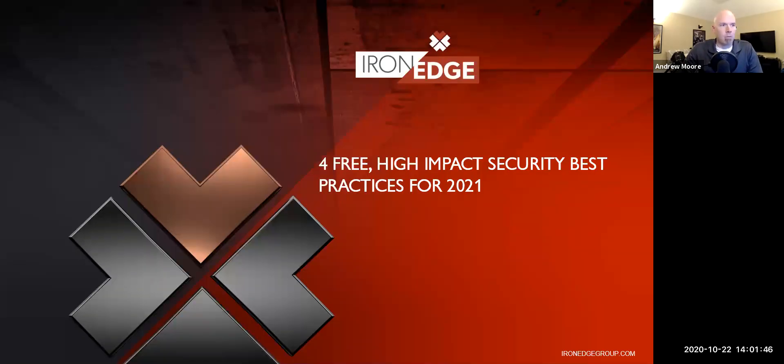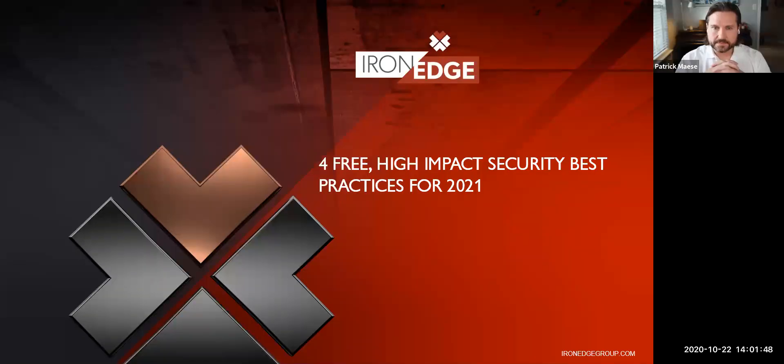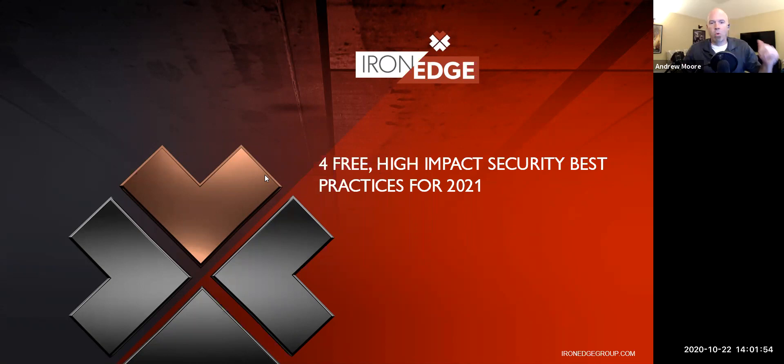We're going to talk a little bit about Iron Edge Group for about two seconds because we don't like to do sales pitches - we really want to get into the content. So: four free high-impact security best practices for 2021, because 2020 is pretty much over.